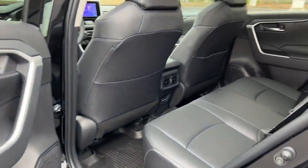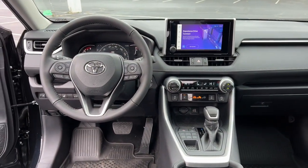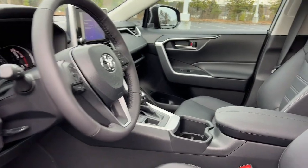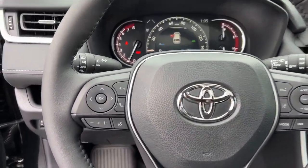Heated mirrors, satellite radio, power liftgate, backup camera, steering wheel audio controls. Feel comfortable and confident every time you take the wheel. This RAV4 is ready to go places, and our team is standing by to give you the outstanding service you deserve. Why not stop in for a test drive?